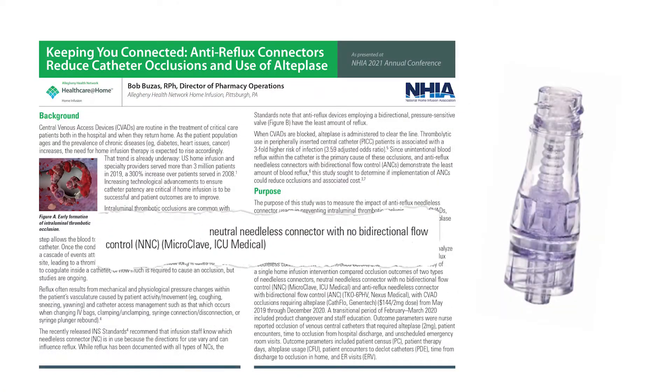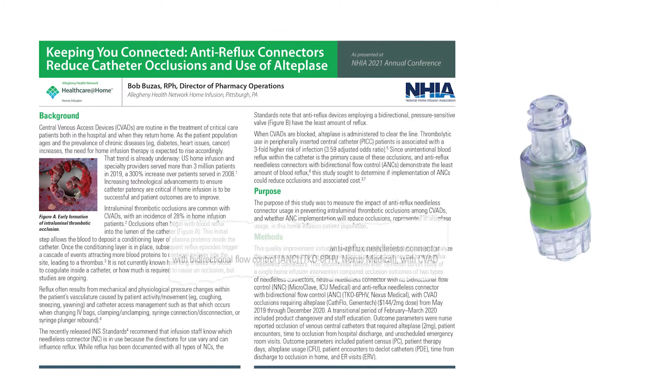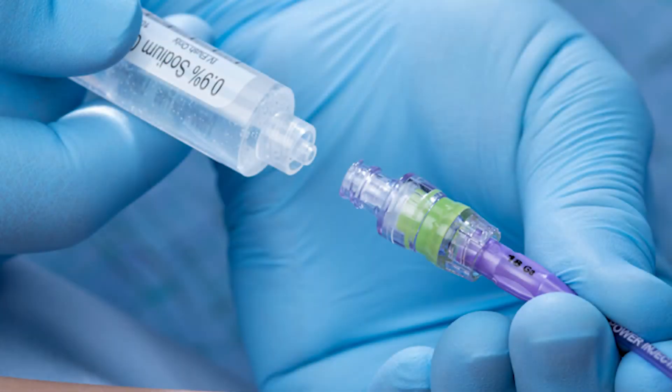We were using a neutral pressure connector, and we did change to an anti-reflux connector. That was pretty much the sole change that we utilized.